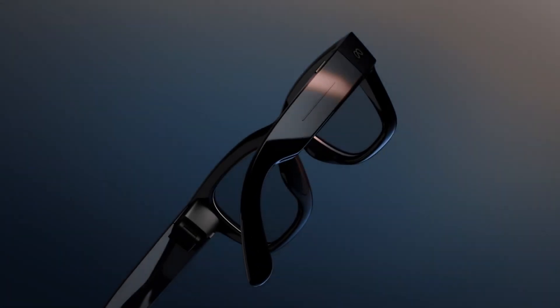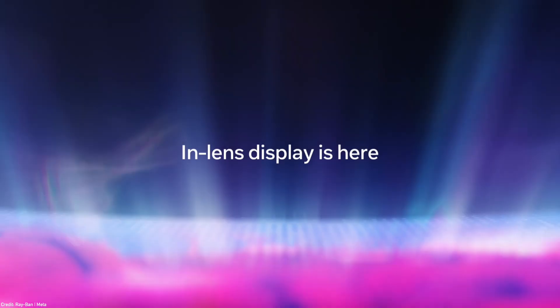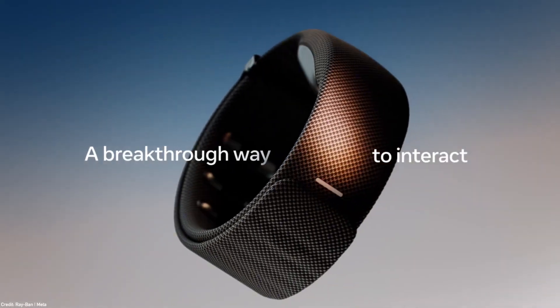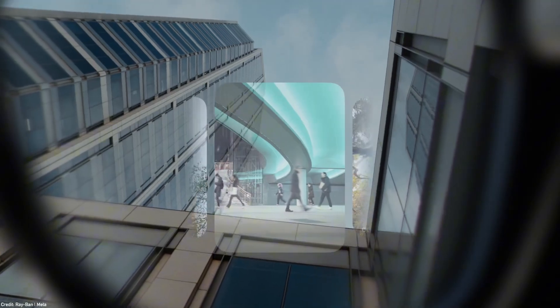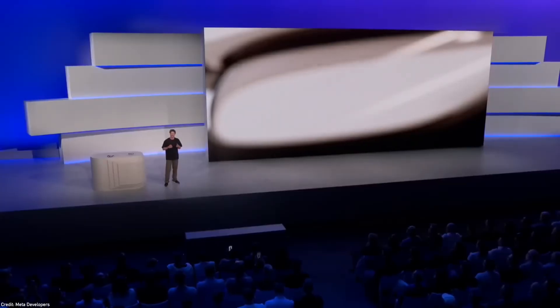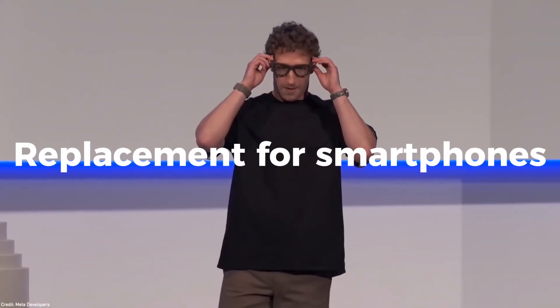Meta just released their new AI glasses, the Meta Ray-Ban Display. It has a new display inside the lens to see relevant UI, and it also comes with a new wristband that allows you to control the glasses through gestures. Mark Zuckerberg is pushing a very interesting narrative on this — he's really claiming this to be a replacement for smartphones.